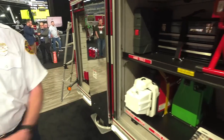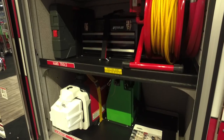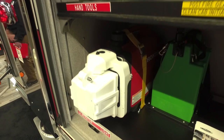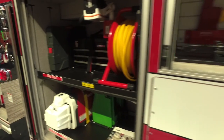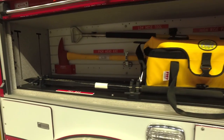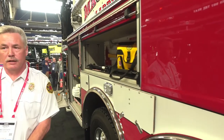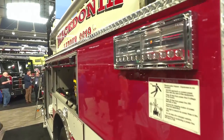This compartment holds the gross decon system — the green box — so we can decon the firefighters on scene. Another small generator with an LED light, since we don't have an onboard generator. More hand tools, and we're going to store dirty gear coming back to the station in these two compartments. You'll also notice that on all four sides of the truck there's 12-volt LED scene lighting.